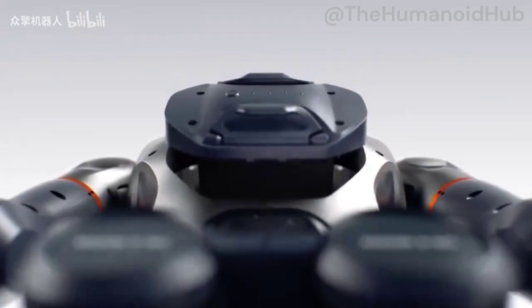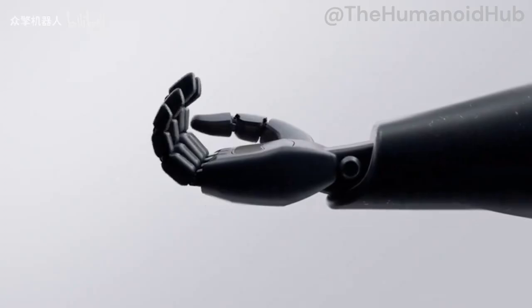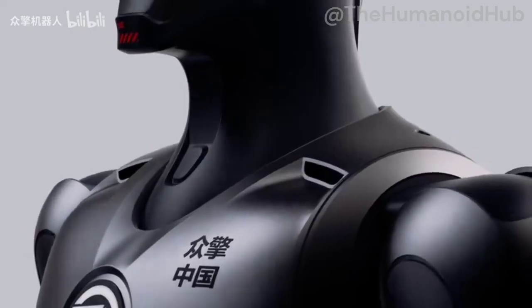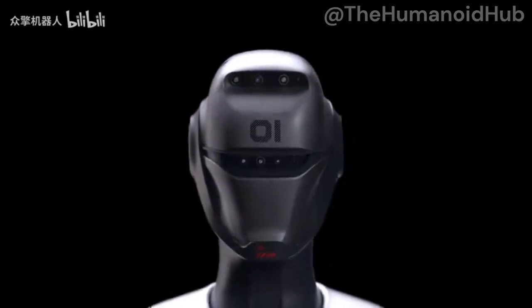And that looks like a hot-swapping battery. People don't like the CGI, but it is showing things in a realistic manner.